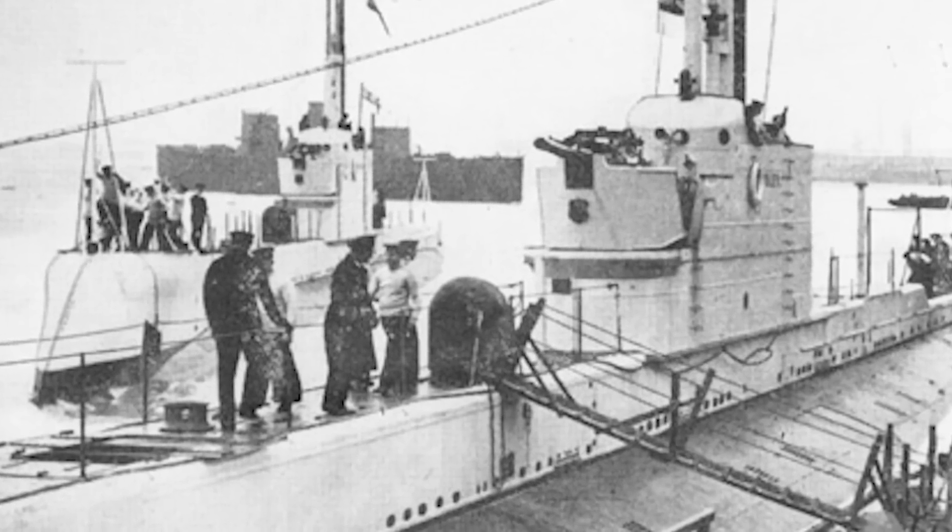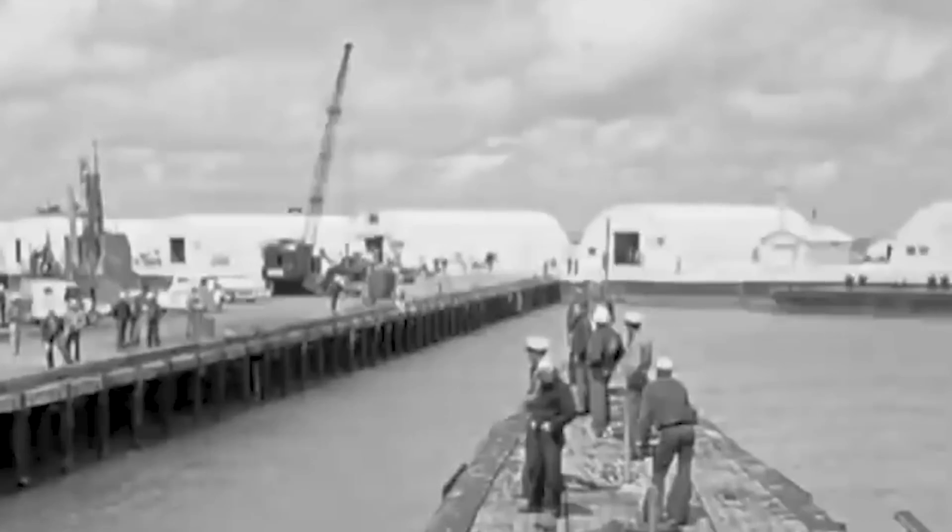The Australian submarine HMS Oxley was doomed to become the first Allied submersible sunk during World War II. While on patrol off the coast of Norway, the Odin-class submarine was abruptly attacked as she peacefully recharged her batteries on the surface. The vessel had been deployed as part of the Royal Navy's 5th submarine flotilla.